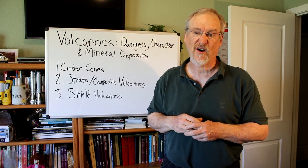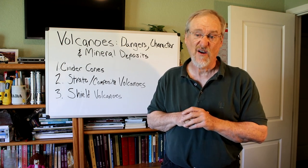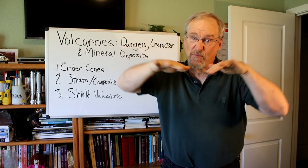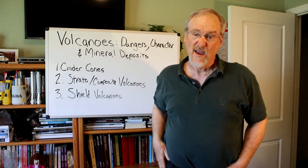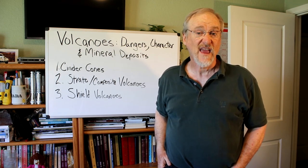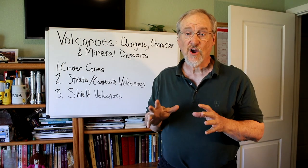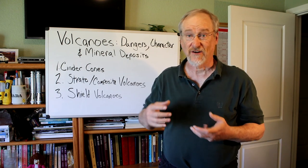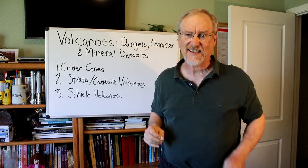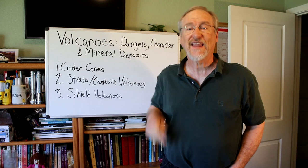Cinder cones are the most common type of volcano in the world. They may look like an idealized depiction of a volcano because they are steep-sided conical hills that usually have a prominent crater at the top. Because they are piles of loose fragments, cinder cones have very little strength and are easily washed away by erosion. Cinder cones have a low level of danger unless you get too close — sometimes they can emit toxic gases.